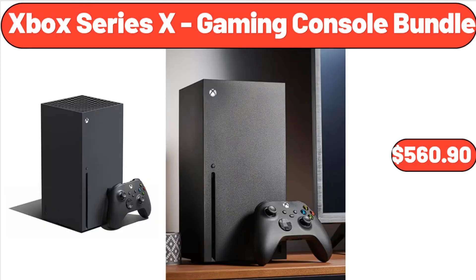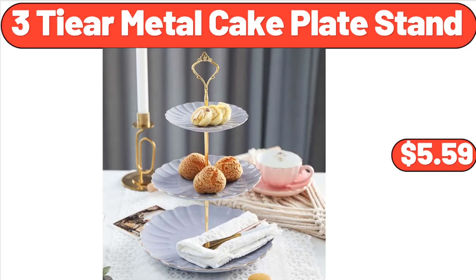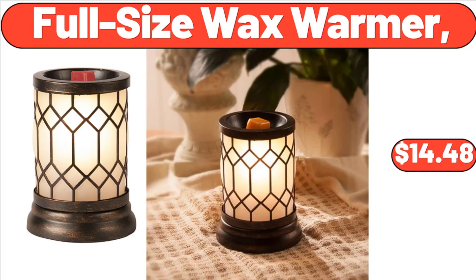Xbox Series X Gaming Console Bundle, $560.90. Lean Fresh Organic Grass-Fed Ground Beef 1 Pound, $6.79. 3 Tier Metal Cake Plate Stand, $5.59. Performance Touchscreen Blender, $34.99.